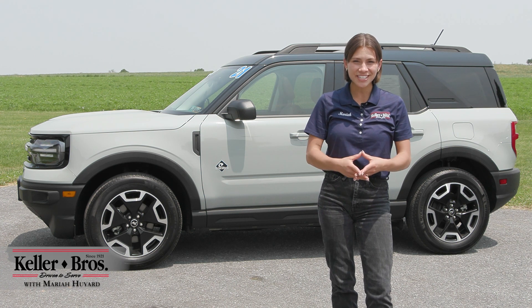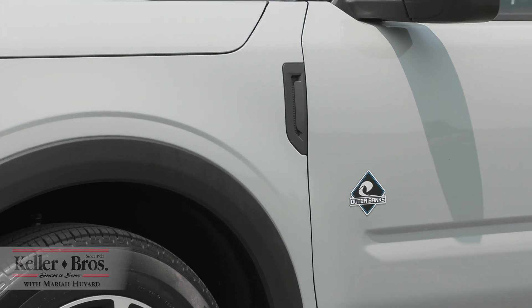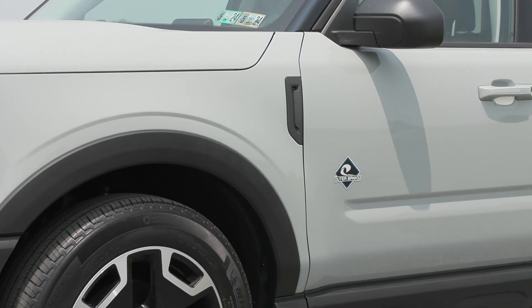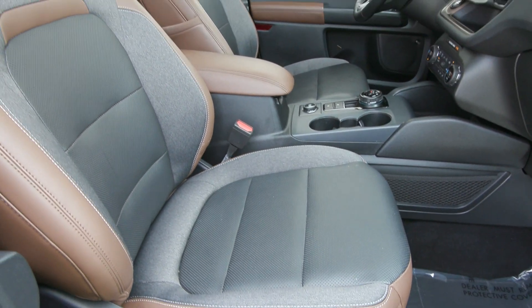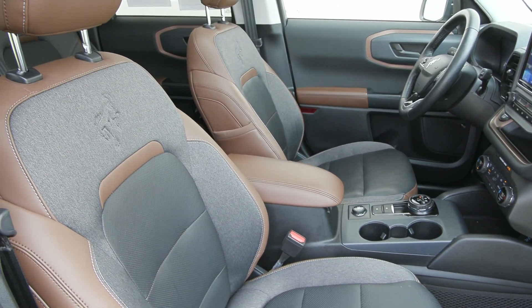Hi, Mariah here with Keller Brothers, here today looking at this 2021 Ford Bronco Sport, the Outer Banks trim. It is a gorgeous cactus gray for the exterior color and inside you have the ebony roast interior with a lot of great features equipped on it.